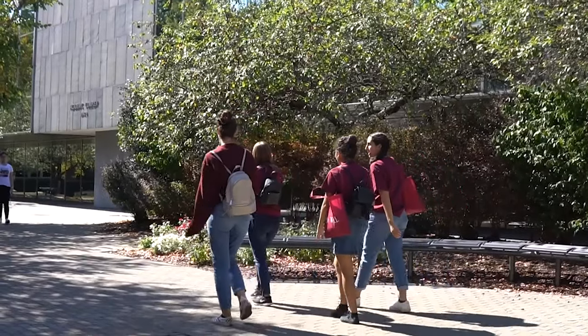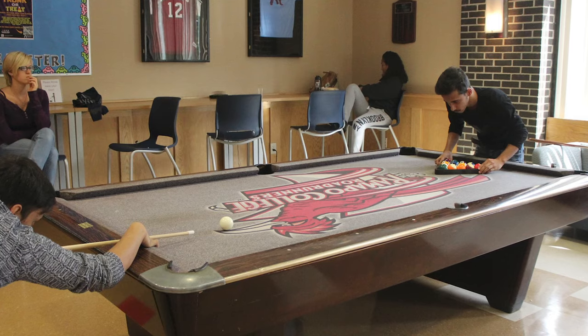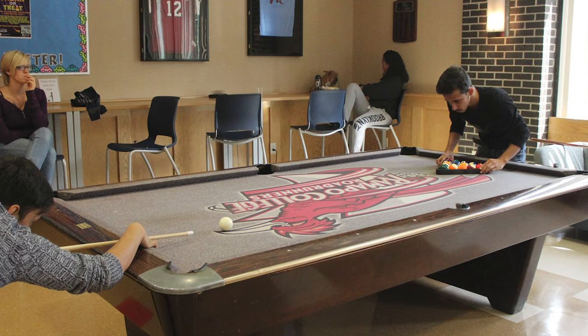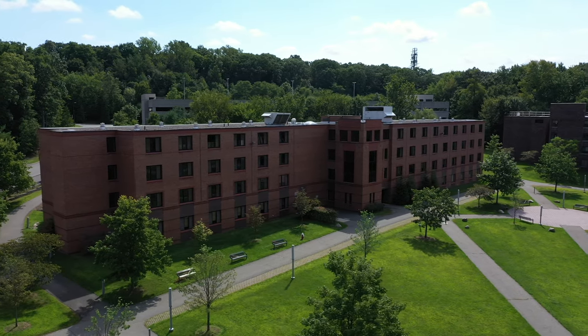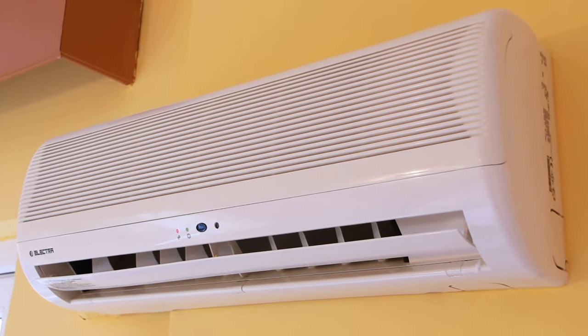Approximately half of Ramapo students choose to live on campus. On-campus housing is guaranteed for all four years, and there are no community bathrooms anywhere on Ramapo's campus. All residence halls feature air conditioning and heat that is controlled by you, cable TV with HBO and other premium channels, and high-powered Wi-Fi inside and out.